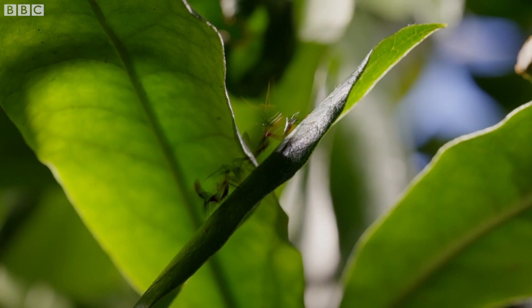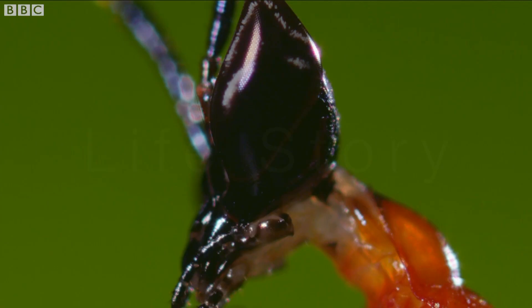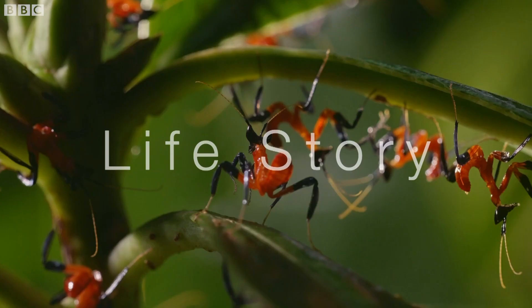I'm Nick Easton. I'm a wildlife filmmaker at the BBC's Natural History Unit. A few years ago, I directed a shoot featuring orchid mantis.